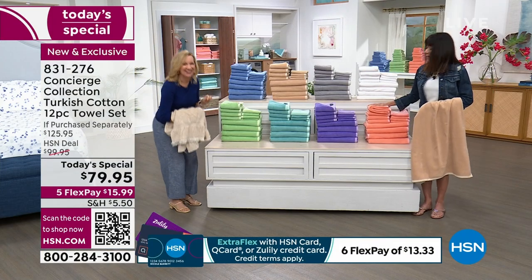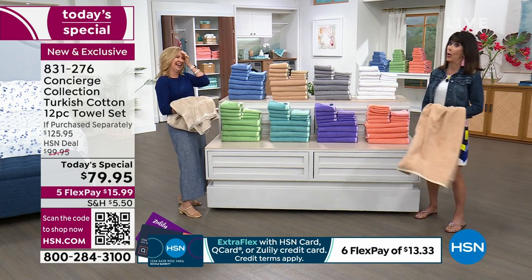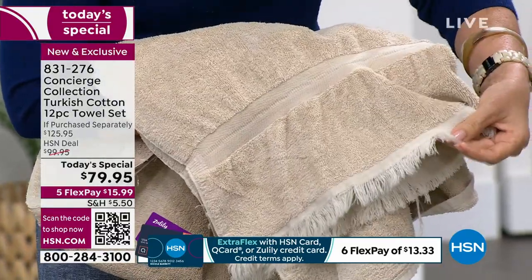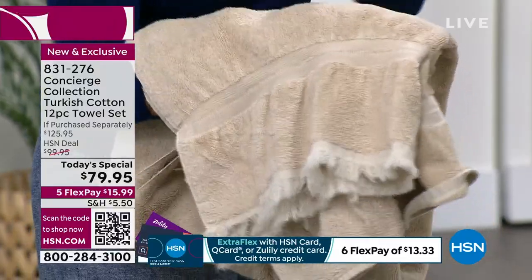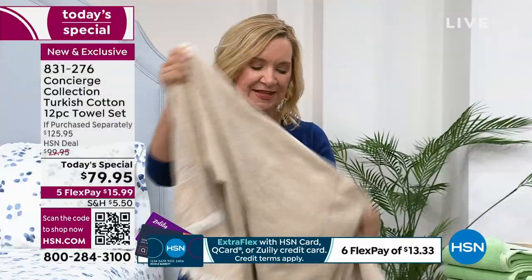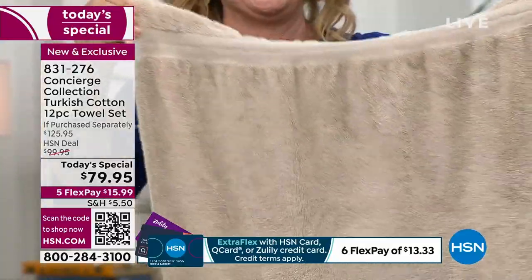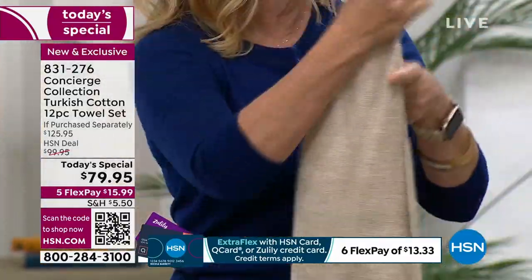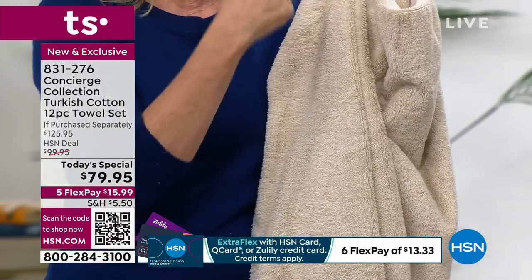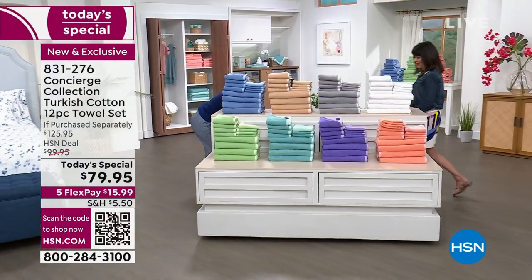Have you looked at your towels lately, especially with guests coming for the summer? Sometimes there's fraying, sometimes they're scratchy — a lot of times that's from using too much detergent. How about the shrinkage in the dobby, where it shrinks up like it's wearing a belt? A lot of times there's an odor you can't get out of the towel, and they're small, scratchy, or have lost their absorbency. Let's talk about why that happens.